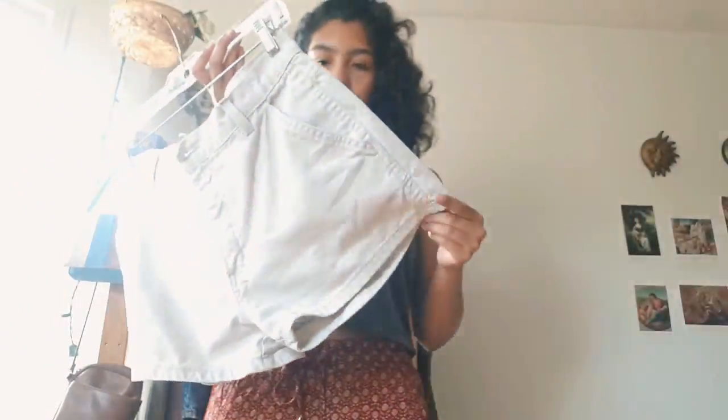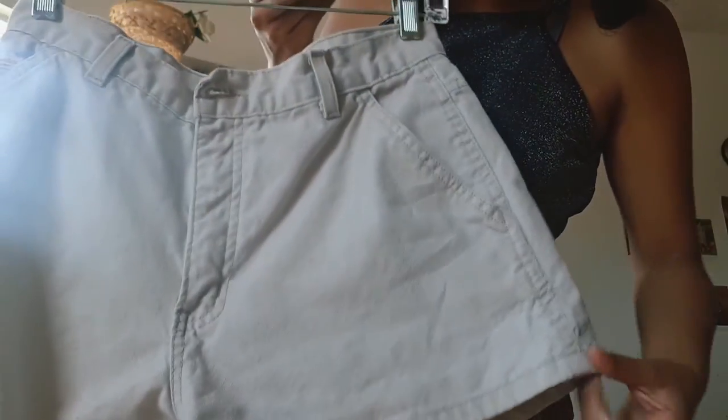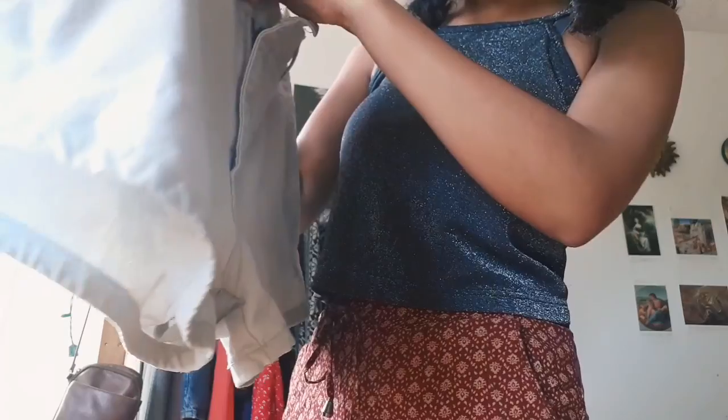The next thing I have is a pair of shorts that are kind of khaki style — beige or cream. The brand is Blue Notes Jeans Wear, and this one definitely looks like one of their older products.